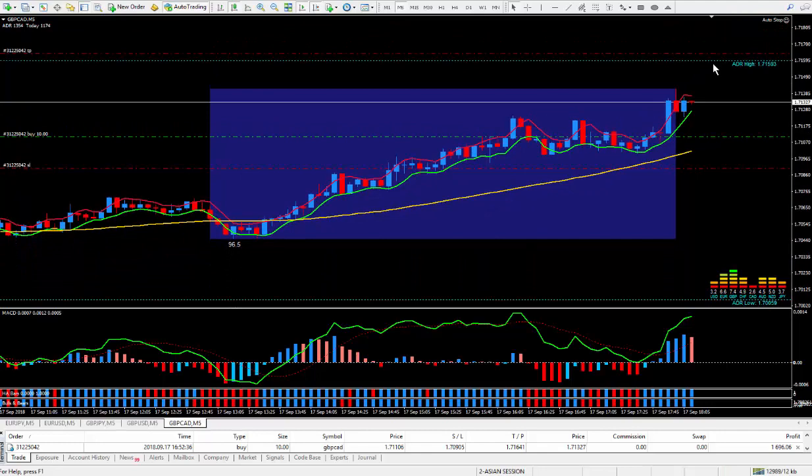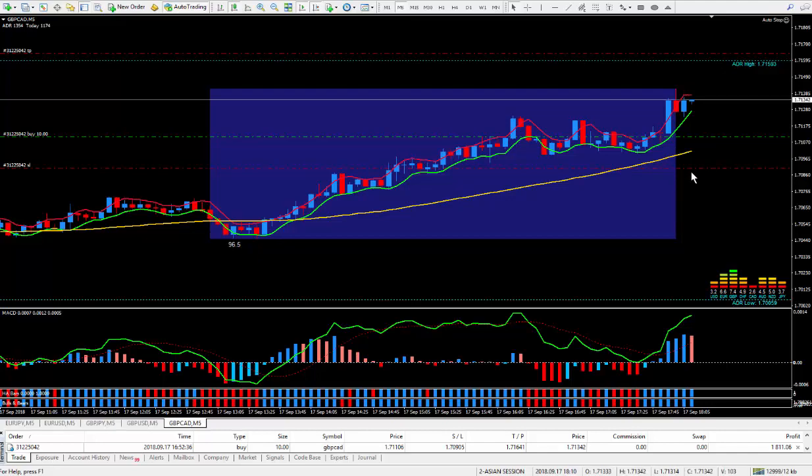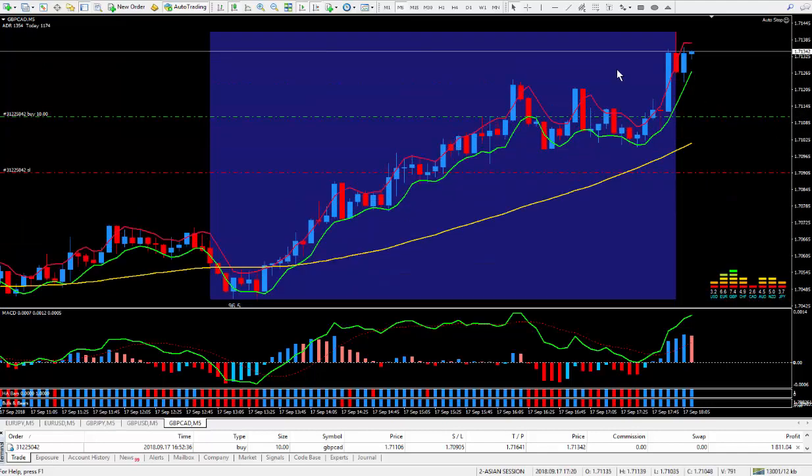This is the ADR up here — it hasn't hit it yet. I just put my take profit on the other side, just in case, as sometimes the pound pair does spike up and I don't want to get out too quickly. Here's my stop down here — default 20 pips. So this is just a waiting game, and it may break the top and give me some more pips, which is what I'm hoping for.